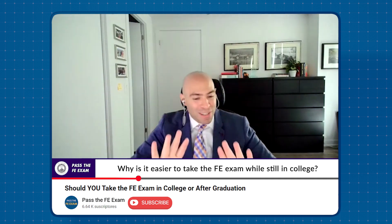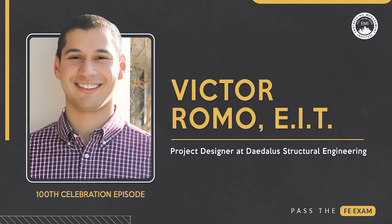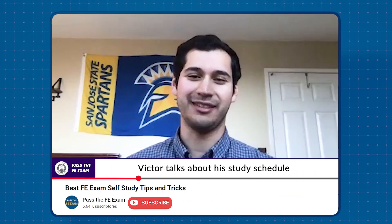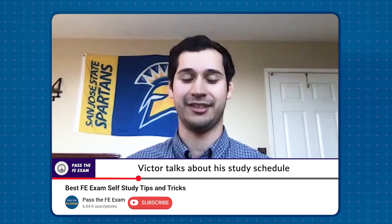In episode number five, featuring Victor Romo, EIT, a project designer from Daly's Structural Engineering, Victor sheds light on the significance of creating a structured self-study schedule for FE exam preparation. It kind of came down to just two things: having a game plan and having a lot of discipline to actually execute that.